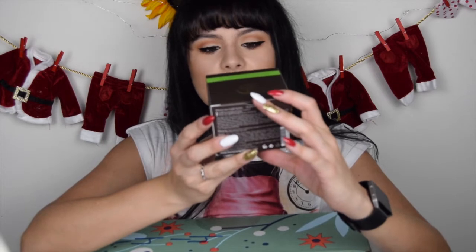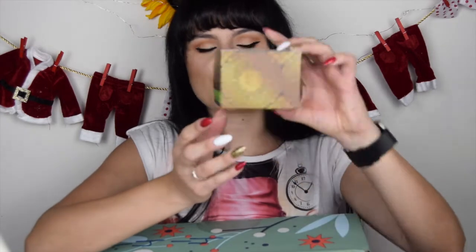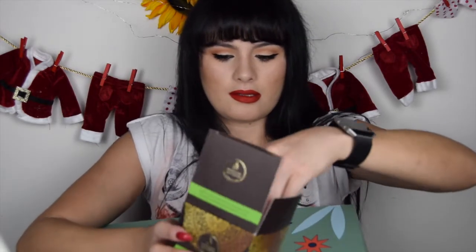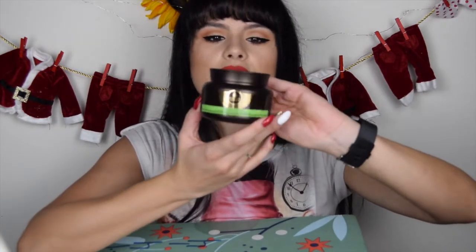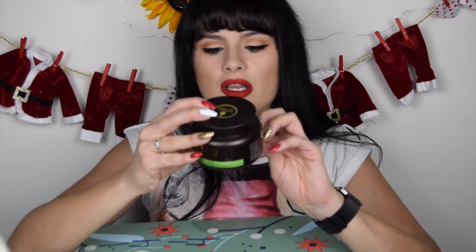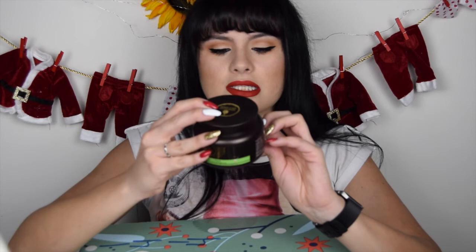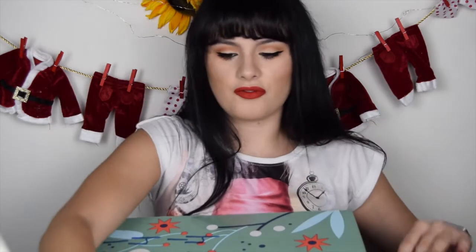Moroccan Gold Serious Intense Hair Care Treatment Mask for intense care for dry and damaged hair. That's awesome — I love Moroccan. The packaging is cute. It says the Moroccan Gold Serious Treatment Mask conditions, nourishes and locks in moisture, fortifies and strengthens strands, and protects hair against breakage, dryness and damage. We are definitely going to use this.